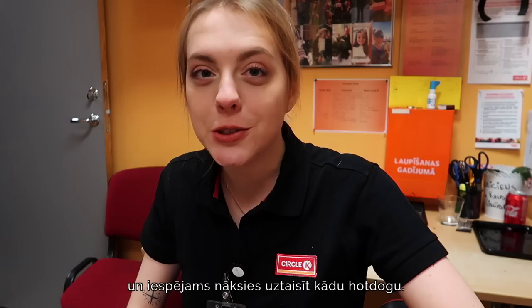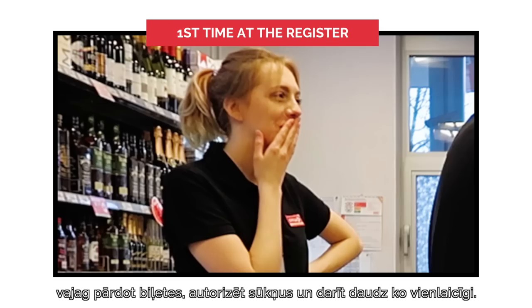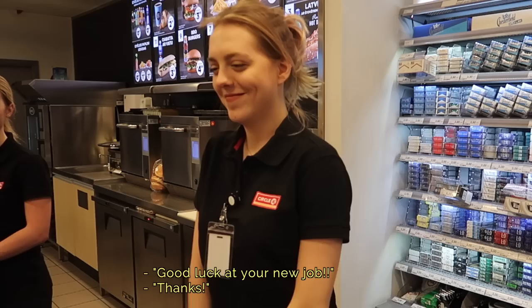One of the key parts of working at a gas station is learning to use the cash register, and I'll probably have to make a hot dog or two. I have worked a cash register before but they're all different, and especially here everything around you is beeping because you need to sell tickets, authorize fuel, and do all of this stuff at the same time, so it's quite confusing at first and a bit overwhelming.